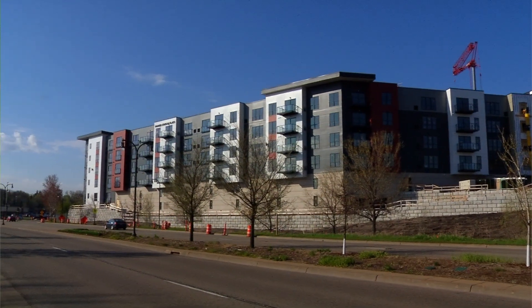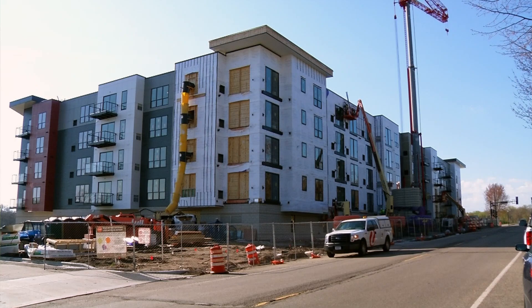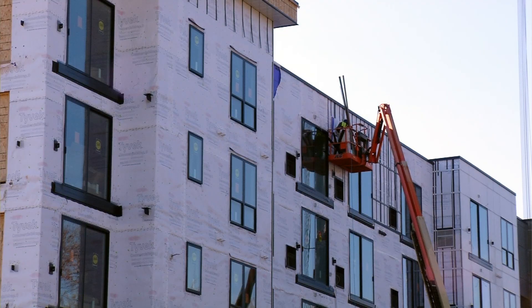Robbinsdale is excited to have a new apartment opportunity for people to come and join the Robbinsdale community and have a nice brand new building with lots and lots of amenities.